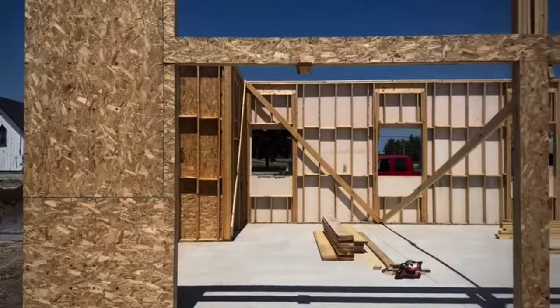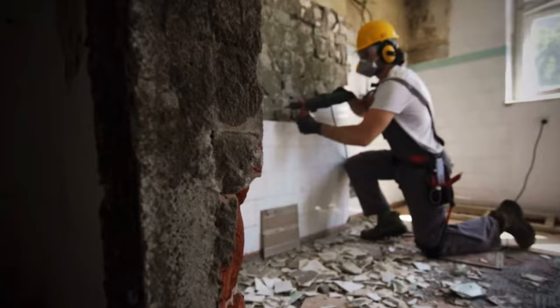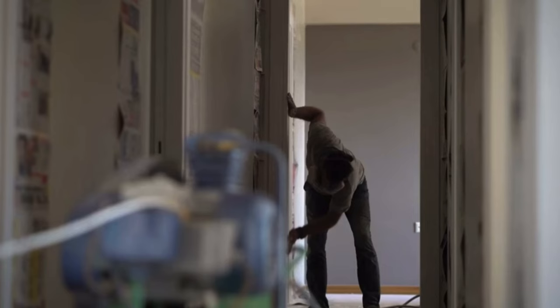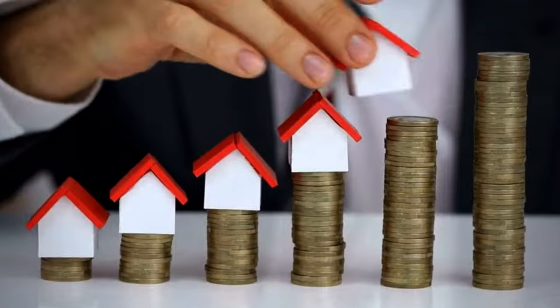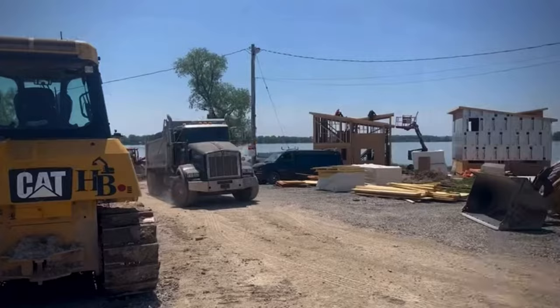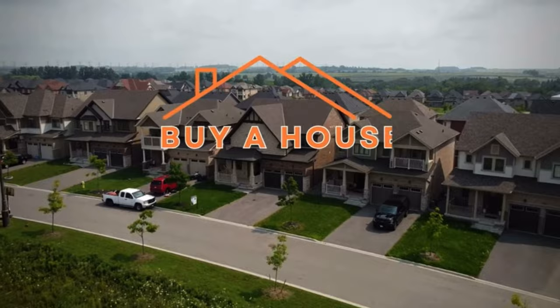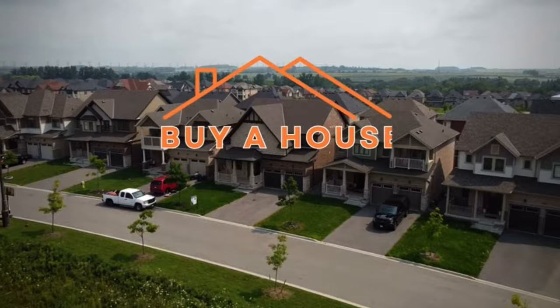Real estate investors have been using strategies for decades where they buy houses with other people's money. They borrow the money to increase the value and they sell the houses making incredible profits. I'm going to show these Canadian families how to use the same techniques to buy their dream homes. They're not going to need down payments. They're not going to need credit because they're going to buy a house with sweat equity.